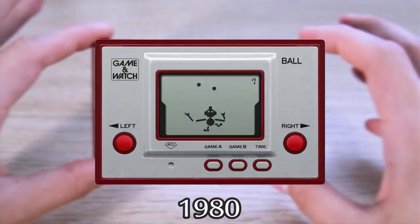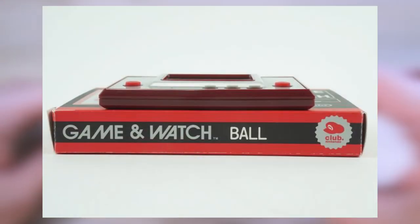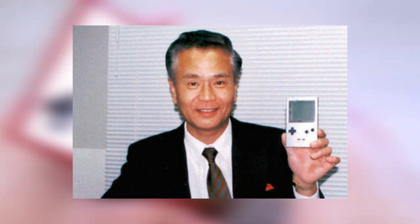Game & Watches released from 1980 through 1991, with occasional releases in the modern age, like the Club Nintendo reward back in 2011, which was a re-release of Ball, or like this little guy in 2020. These are the brainchild of the father of the Game Boy, Gunpei Yokoi.